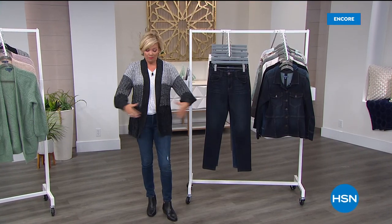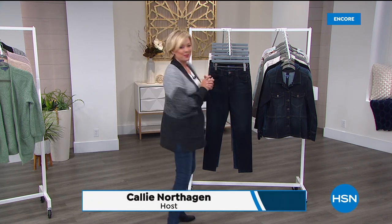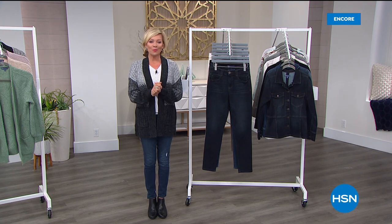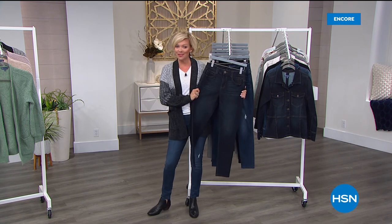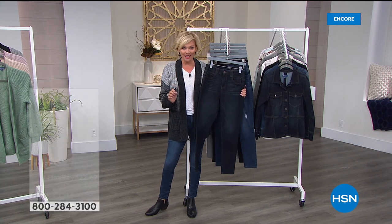I couldn't imagine being more comfortable than I just was, except I am. I just was switched into another great sweater that's coming up in this hour. We are celebrating Democracy Fashions here at HSN. It was a year ago that we launched the brand. Tonight, we're celebrating something exclusive, something you will love, and something that has never been done before.